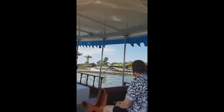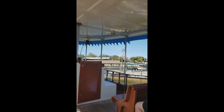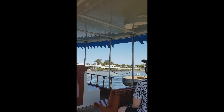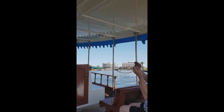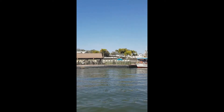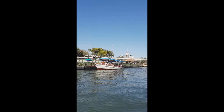Here we come to the main dock at Magic Kingdom — probably just about eight minutes to get here, and it's a really nice boat ride. There's a monorail coming into the main monorail station at Magic Kingdom.